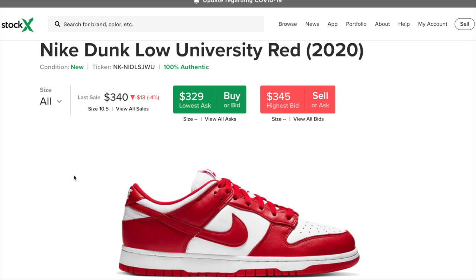This sneaker is going to be pretty limited when it comes to the websites that will have it in stock. To start with, we got Social Status at 9am, Kith at 10am, Nike Sneakers at 10am, and DSMNY at 11am — and these are all Eastern times.